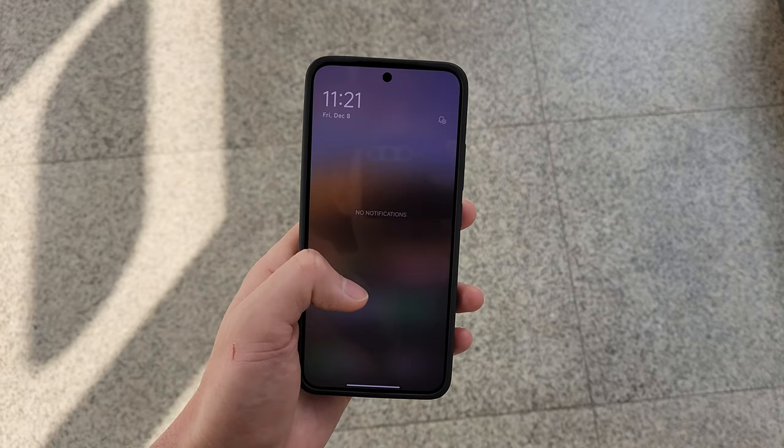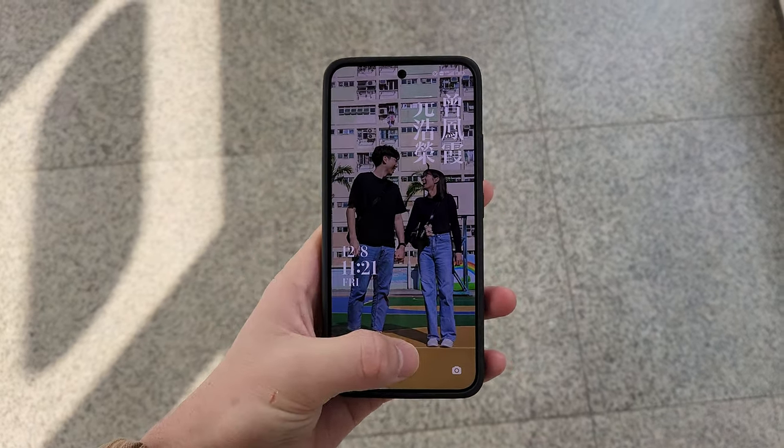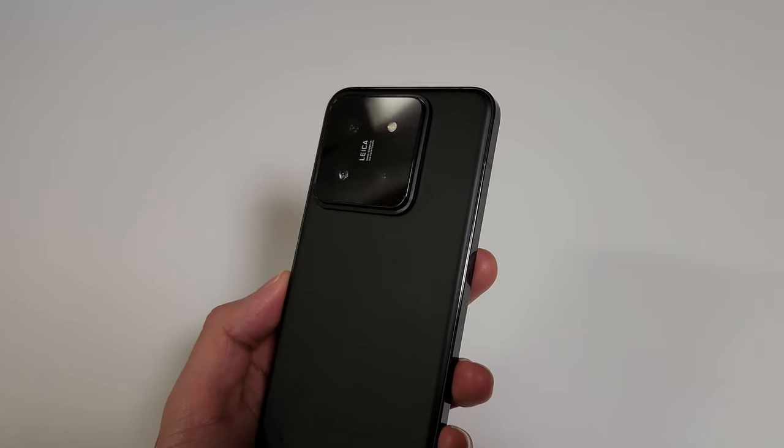It's 10:37 PM — time to go to bed. That's it for the real world test using the Xiaomi 14. Let me know your thoughts on the Xiaomi 14's battery life and the camera results, as well as the charging time. Love to know what you guys think on this device. Lots more videos coming up on this, so make sure to stay tuned to the channel. Thank you so much for watching and I'll see you guys on the next video.